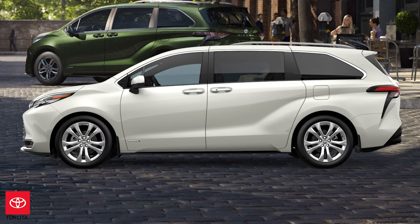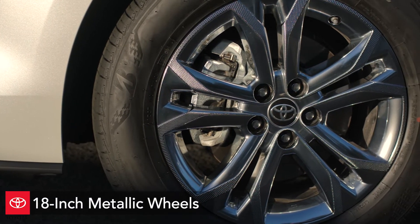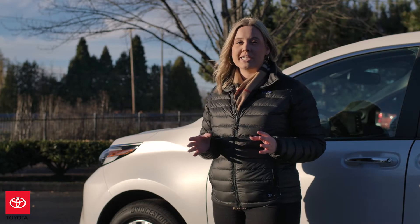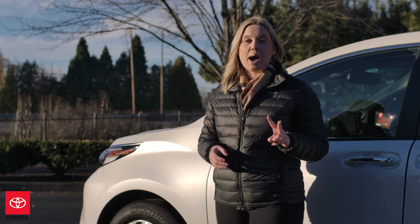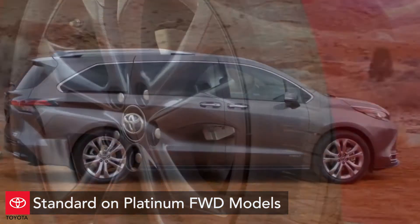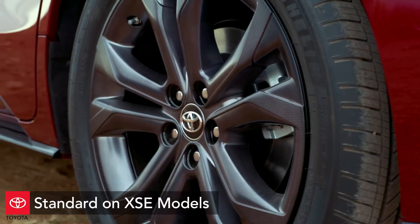We can't talk about the side of the vehicle without talking about the wheels available on the all-new Sienna. On this 2021 Platinum Sienna all-wheel drive, we're going to have 18-inch metallic wheels. New to the 2021 Sienna, there are also two different 20-inch wheel options available — 20-inch wheels on the Platinum front-wheel drive model, and 20-inch dark wheels on the XSE front-wheel drive model.